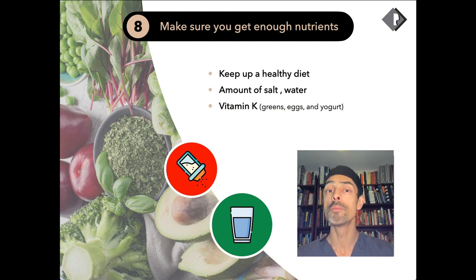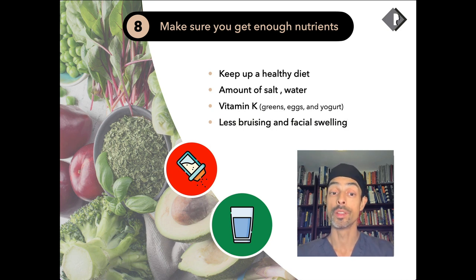Vitamin K is an important constituent of healing. It can be available in various supplements, and it can be helpful in healing as well as helping to reduce bruising and swelling.